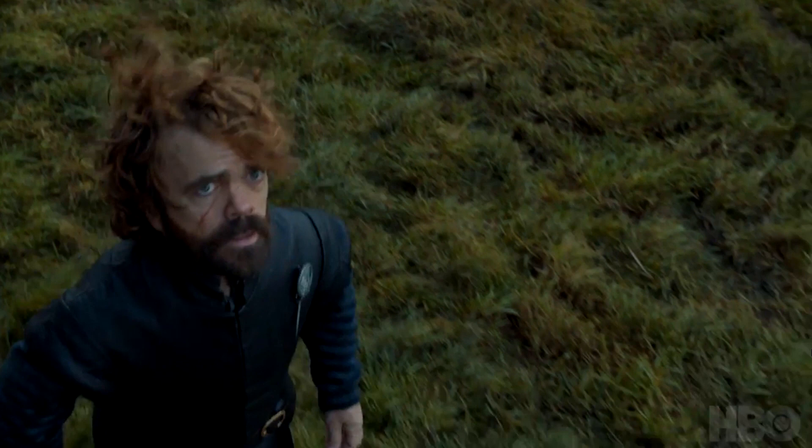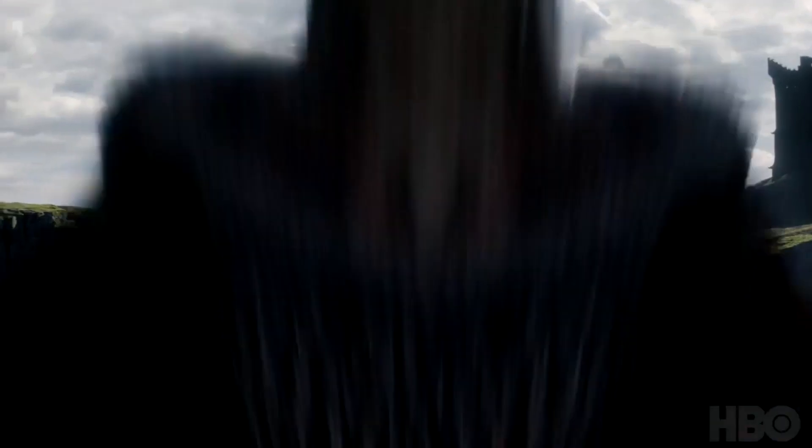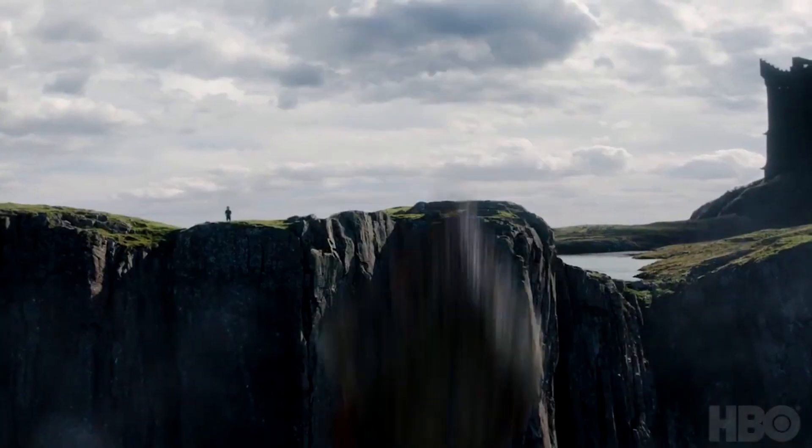Here we have Tyrion, still Hand of the Queen, and he is about to see the dragon swooping up. In the background to the right we have a castle or fortification. We see later Daenerys in the throne room, and I think the majority of people were speculating — I speculated as well — that it was Dragonstone. It still could be Dragonstone, where she lands to take her rightful seat at her ancestral home.